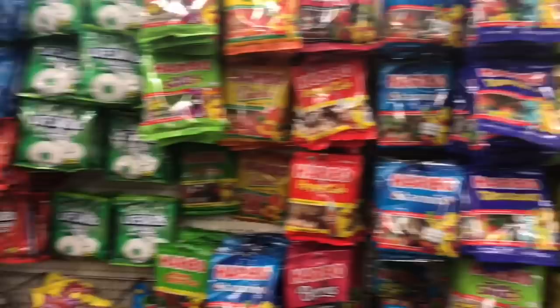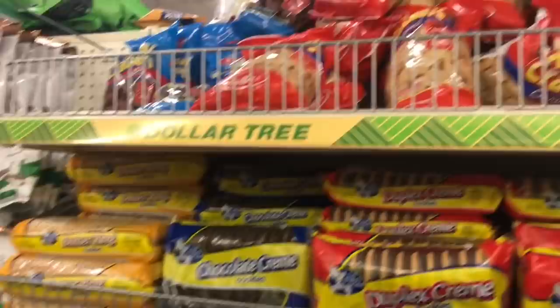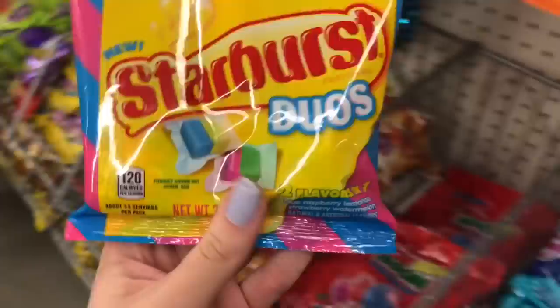Right now we are in the candy aisle and the dollar store seriously always has the best selection of candy. I saw these Starburst candies — they're duos and they look really interesting to me. I think I might give these a try.